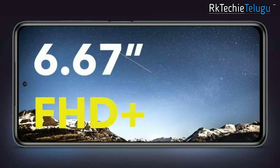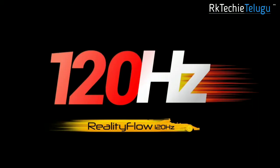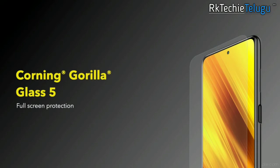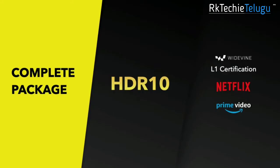I will show you the 6.67 inch Full HD Plus IPS LCD display. You have a 240Hz touch sampling rate and a 120Hz screen refresh rate, so you have a smooth experience and a large display. You also have Corning Gorilla Glass 5 protection and HDR10 support, along with WIDE-L1 certification.